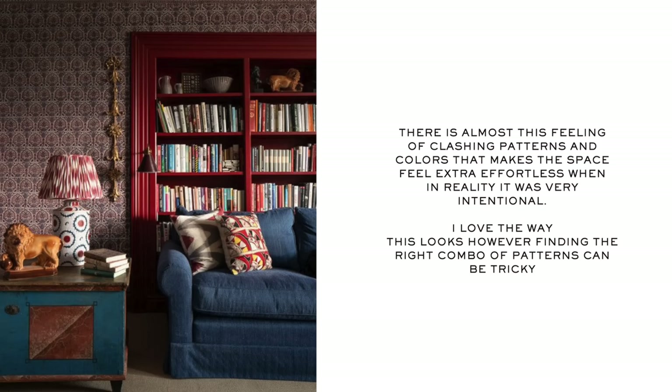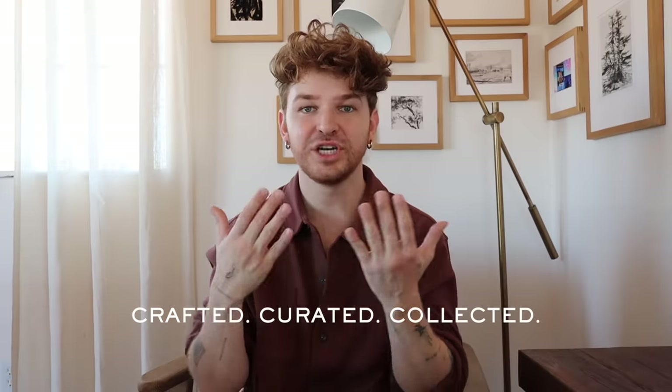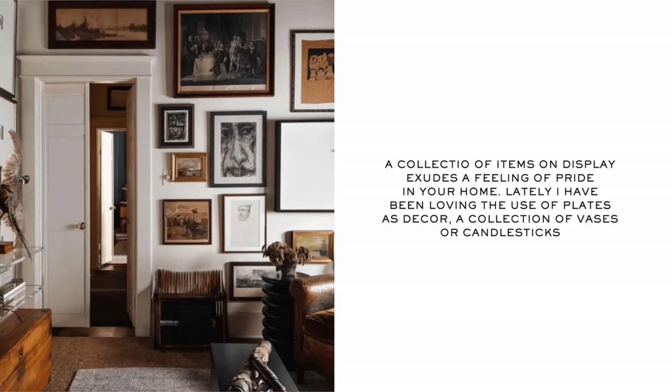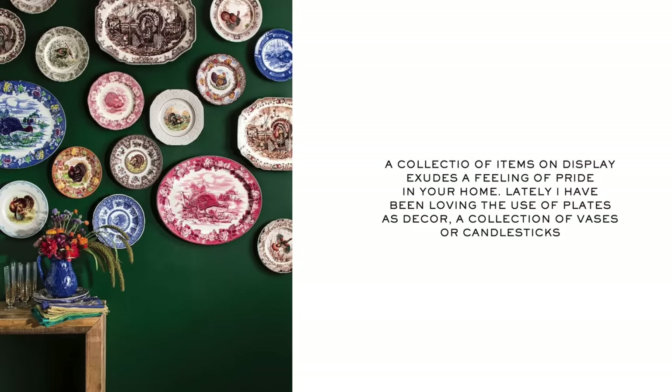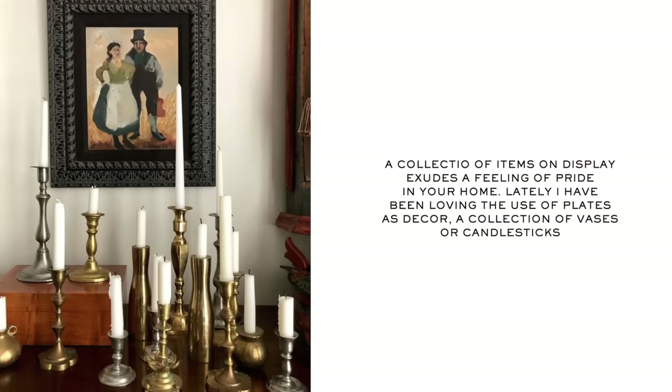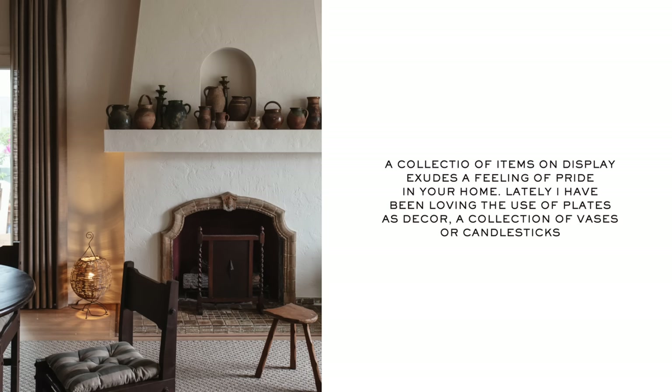When we were coming up with a tagline for my online shop Lone Fox, it ended up being 'crafted, curated, collected,' which I love. That's how I feel like all my spaces are — creating a collection of items in your home. This could be a collection of wall art like a gallery wall, but going even further: creating small moments or collections of oddities, like plates on a wall, candlestick holders on a shelf, or a bookcase filled with different types of vessels.